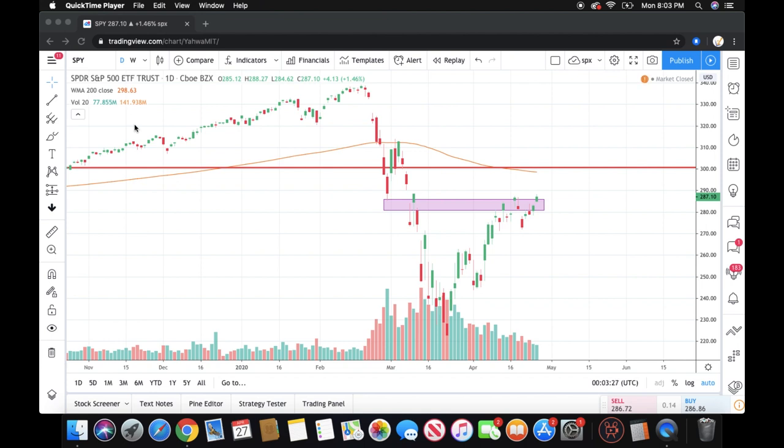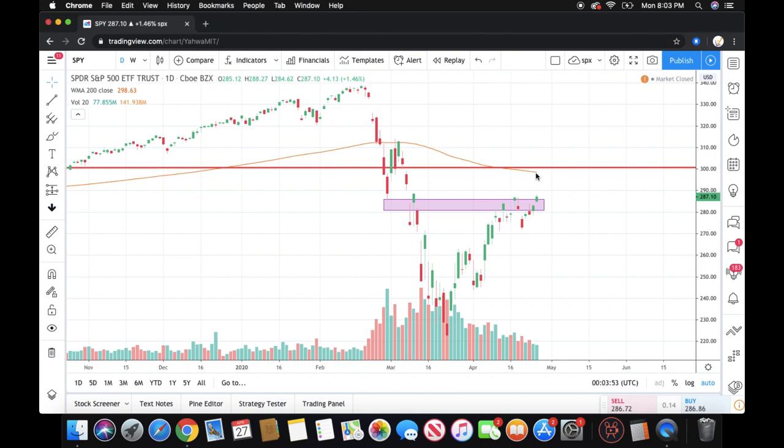Let's jump into a recap of the overall markets. Starting with SPY, S&P 500, daily chart — we're focusing on price action since the collapse. We closed at 287.10 today. This shaded area is what I identified as resistance — I gave it a range of 280 to 285. If we break out of that range, which we're kind of doing here, I can see us at minimum hitting resistance around 300, maybe a little bit above that.